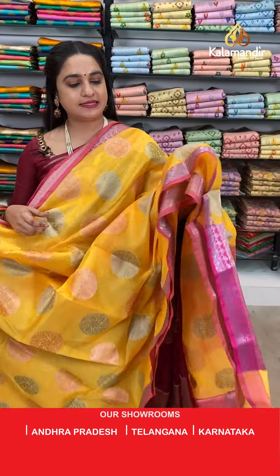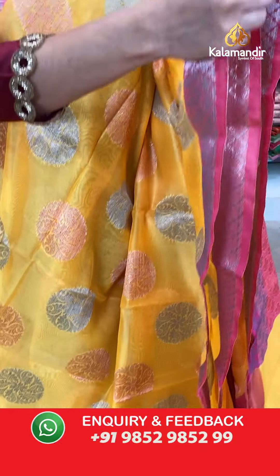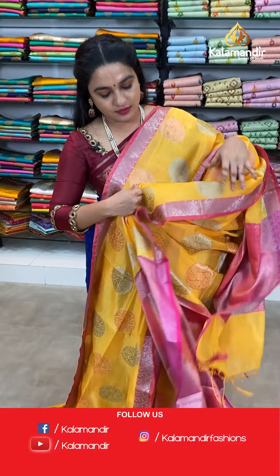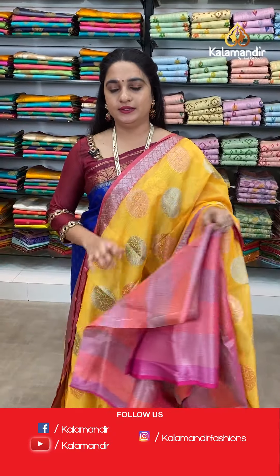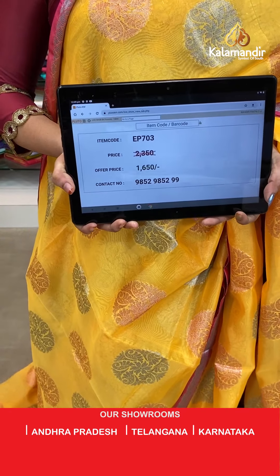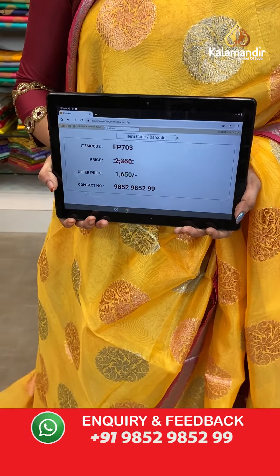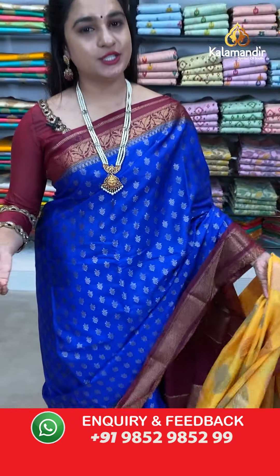Next saree — mustard yellow and pink colour. The body has circle floral motifs. The border has parsley design. The contrast pallu features floral brocade. Paired with a contrast brocade blouse with border. Saree code EP703, actual price 2350, offer price 1650 rupees only.